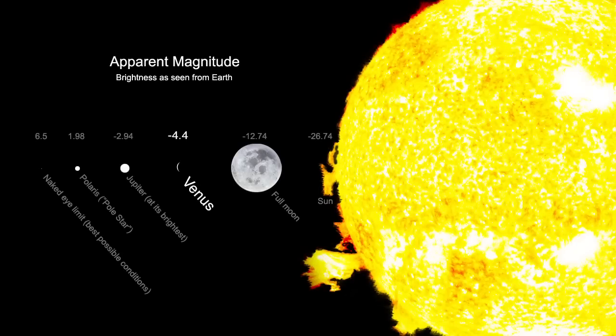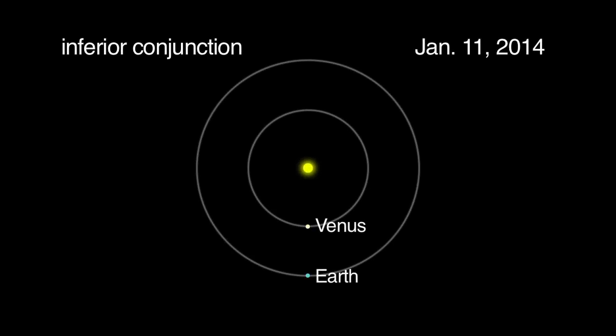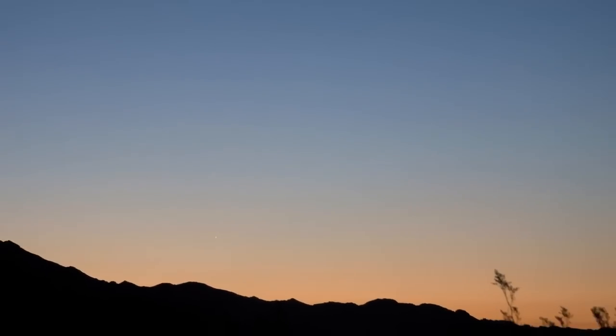The only object brighter than Jupiter this month is Venus. Venus shines at magnitude minus 4.4, and it sets an hour after sunset. Through binoculars or telescopes, you'll see an amazingly thin crescent until the planet disappears at inferior conjunction, when Venus is directly between the Earth and the Sun on January 11th. Venus will return as the bright morning star at dawn a week later.